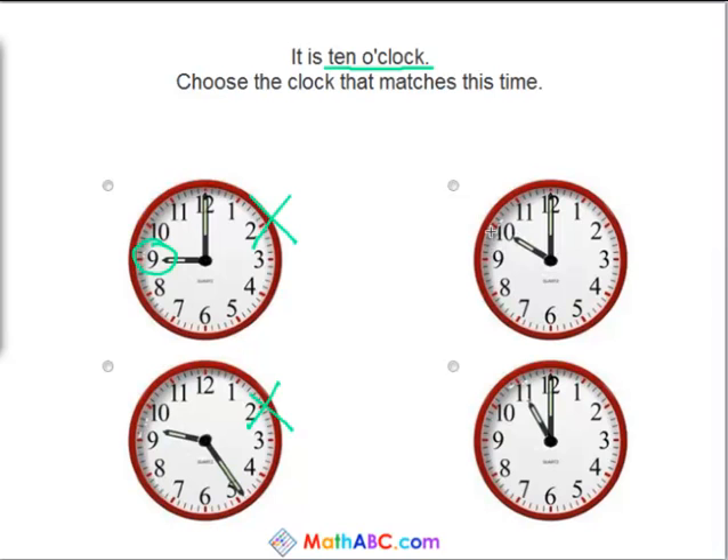This clock has the little hand at the 10 and the big hand at the 12, so we know it is 10 o'clock. And just for the fun of it, what time does this clock say? Yes, this clock says it is 11 o'clock. Fantastic job solving these problems, and good luck solving your next.